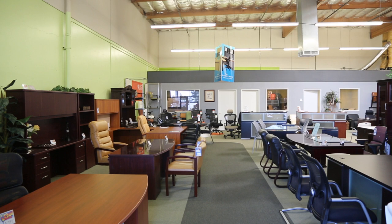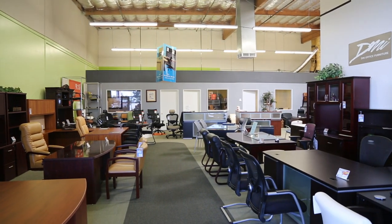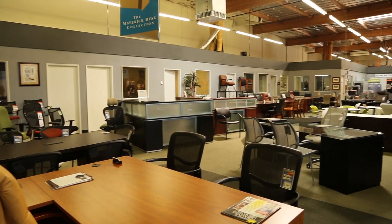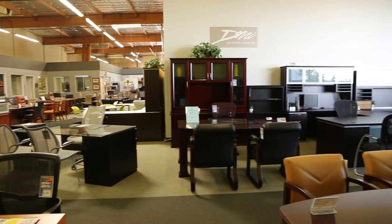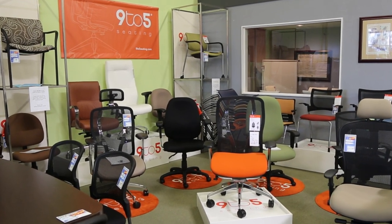Office Chairs Outlet has been serving new and established businesses for over 20 years. We are a locally owned and operated company in San Diego County, offering quality office furniture products, outstanding customer service, and unbeatable prices. Office Chairs Outlet has everything to meet your home or business office furniture needs.